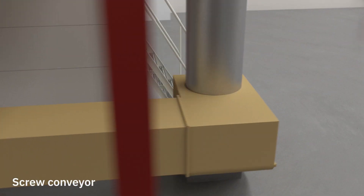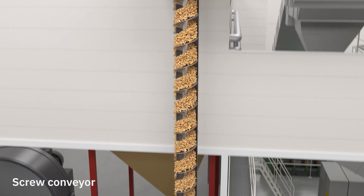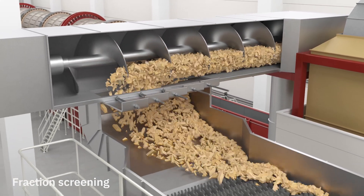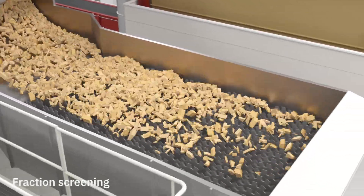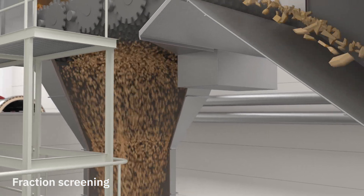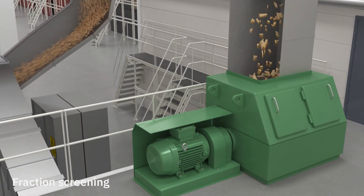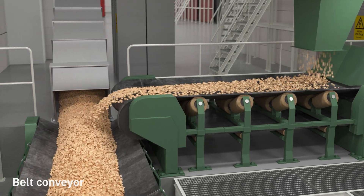The chips are conveyed from the chipper chute to a screening house via a screw conveyor. It is extremely important for pulp quality that the chips are of the right dimensions, which is why all chips pass through a size screener to sort the chips according to size. The pieces that are too large pass over the screener and go to the shredder, where they are cut into smaller pieces before they fall onto the conveyor belt again. The pieces that are too small are used for biofuel.